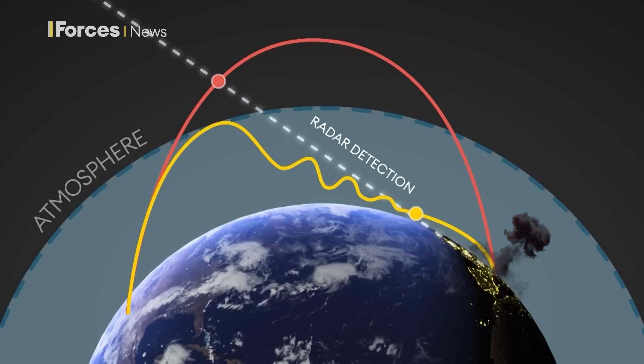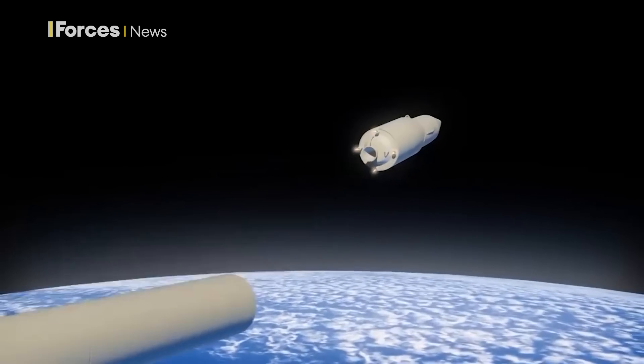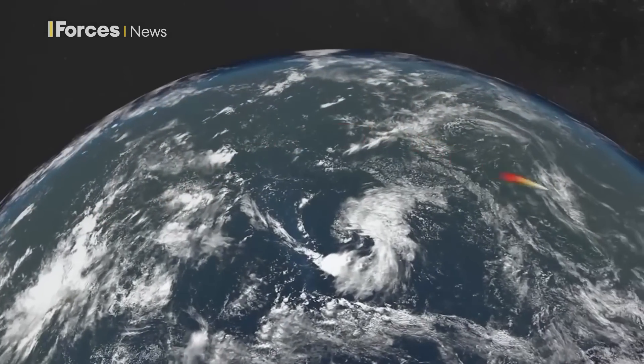These capabilities are now exiting the labs and are beginning to be introduced into service. Both Russia and China have hypersonic boost glide systems entering the inventory, probably in comparatively small numbers so far and at different range categories, but there is an obvious challenge emerging.